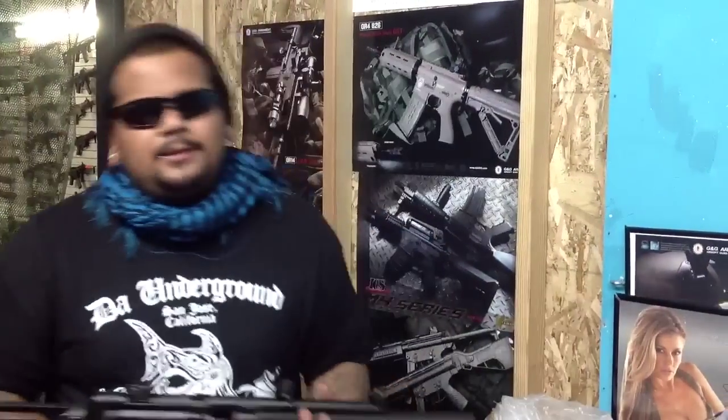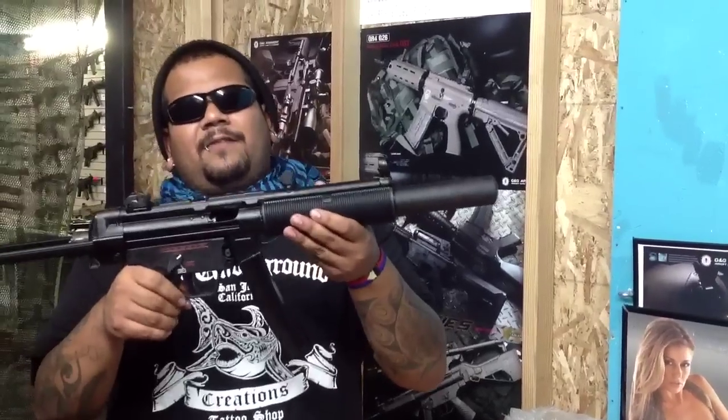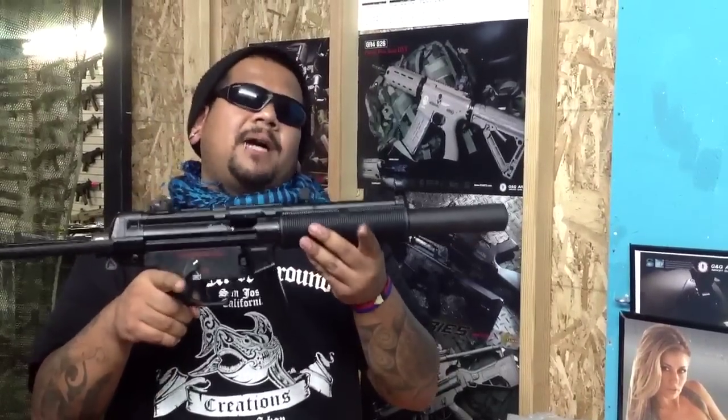First on the list is the brand new VFC MP5 SD gas blowback, fully licensed by Umarex USA. And you guys already know what I like to do — just shoot it.